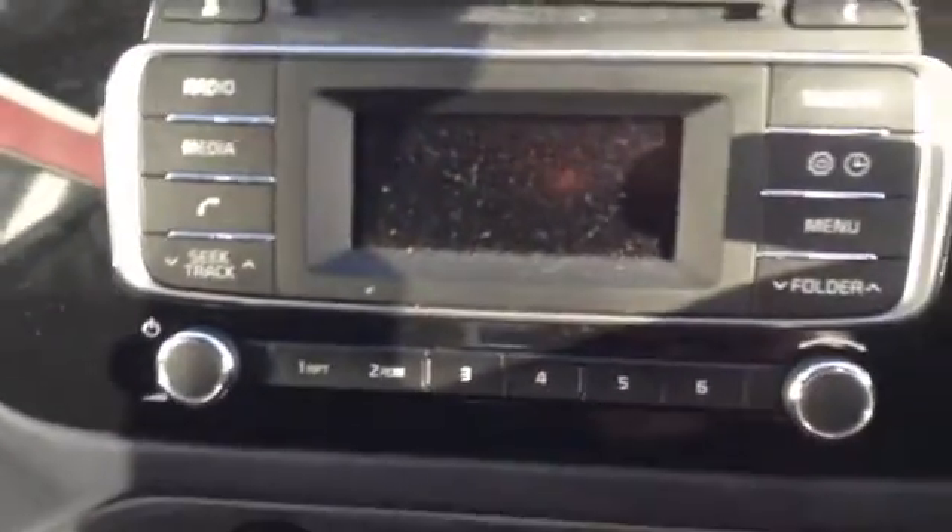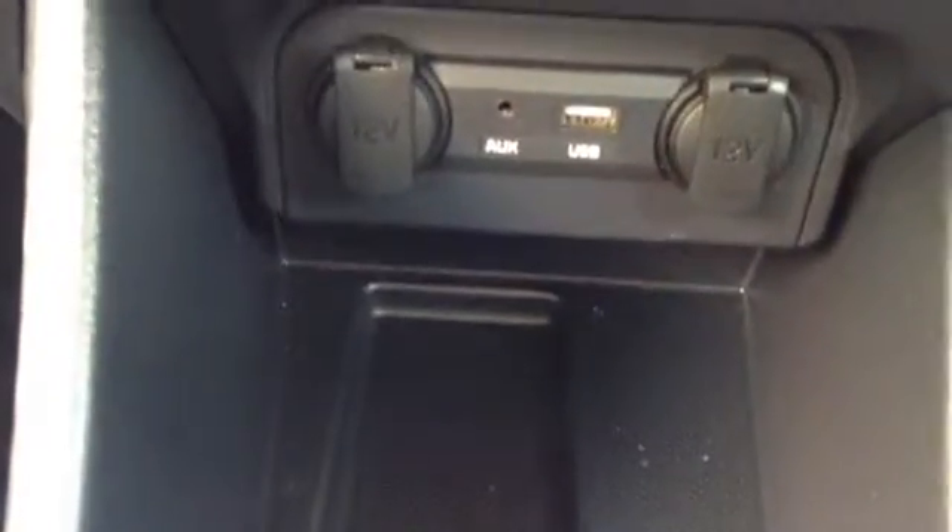Now sitting inside this lovely vehicle, here you can see it comes with a CD and radio. The car also has a nice heating and fan system, and there is AUX and USB connectivity.